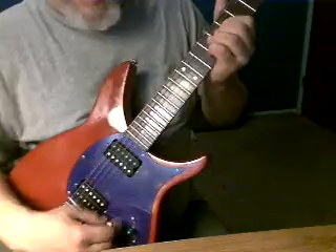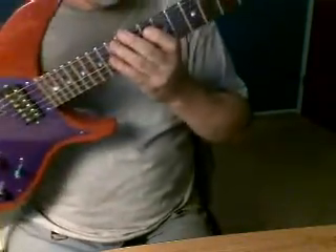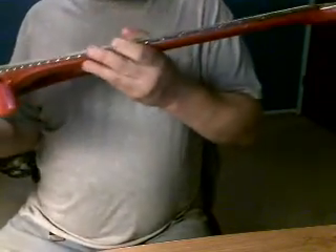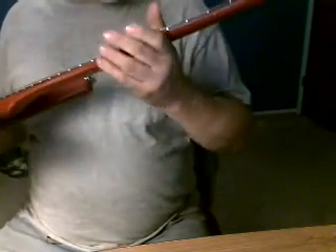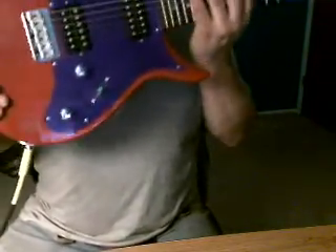One thing cool about this guitar is it's got not much of a radius — it's a very flat neck, almost like a classical guitar, extremely fast. It's a beautiful guitar, I love them, and if you ever get a chance pick one up, try it, do it.